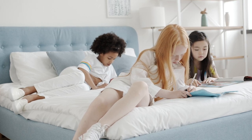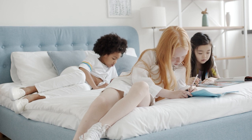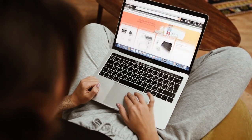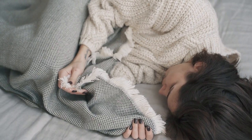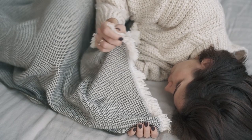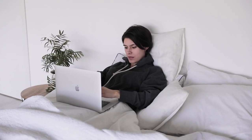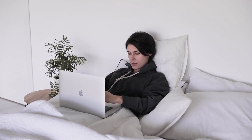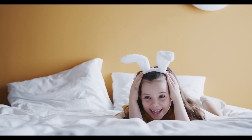Queen-size mattresses are popular in large part because of their versatility. Typically measuring 60 inches wide by 80 inches long, they're one of the best mattress sizes for couples, and they also work well for co-sleeping with a pet. Virtually every adult mattress on the market is sold in a queen size. We'll share our picks for the best queen-size mattresses in a variety of categories, and we'll also break down the various types of queen-size beds and answer frequently asked questions about shopping for a new mattress.